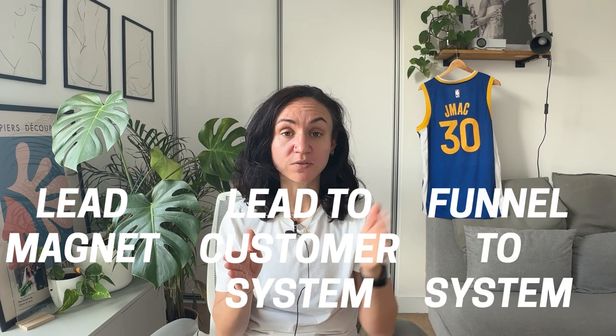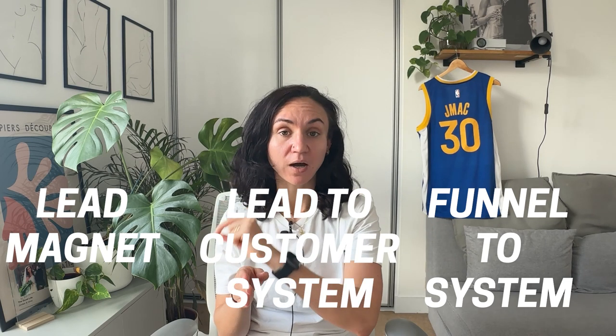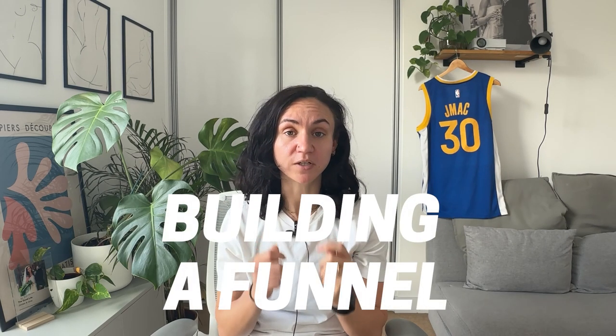What we need to do next is build a funnel back to our high-converting lead magnet. Building a funnel to get people to the lead magnet — all that nurturing you've built out is fantastic, but how are people going to be nurtured if they don't know who you are? How are they going to land on your lead magnet if they don't know who you are? That's where the customer funnel comes in.